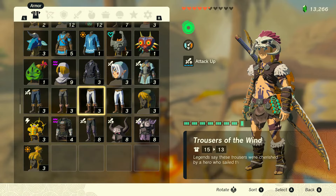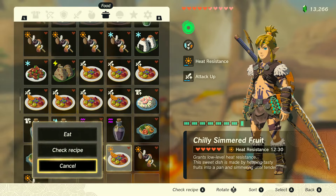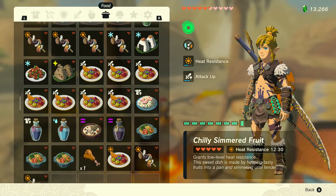Now the desert changes temperatures — it's going to be hot during the day and cold at night, so you might also need some cold resistant armor or food as well.